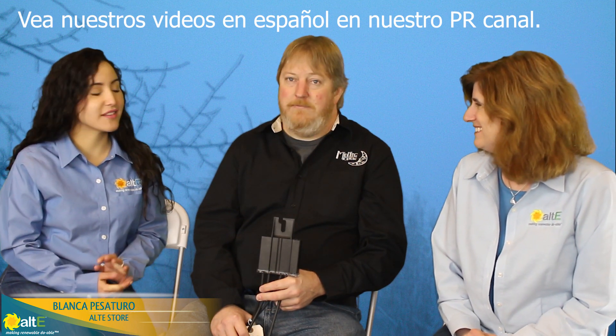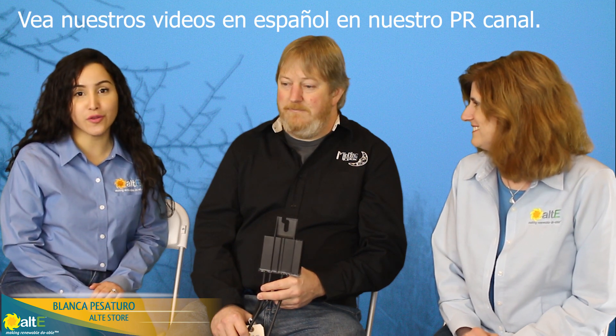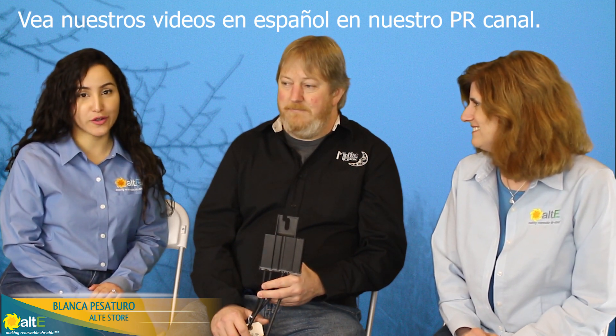Hi, this is Amy from the Altis Store. We are here at the Altis 8th annual conference and we're here again with Ryan from Midnight Solar. Hola, mi nombre es Blanca. Estamos acá con Brian en la octava conferencia solar de Altis Store y vamos a hablar un poco acerca de un nuevo dispositivo que vamos a ofrecer en Puerto Rico.